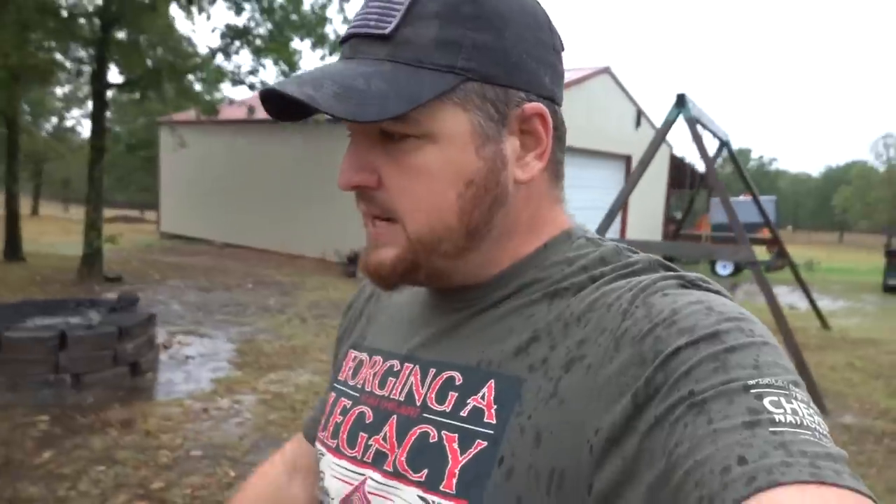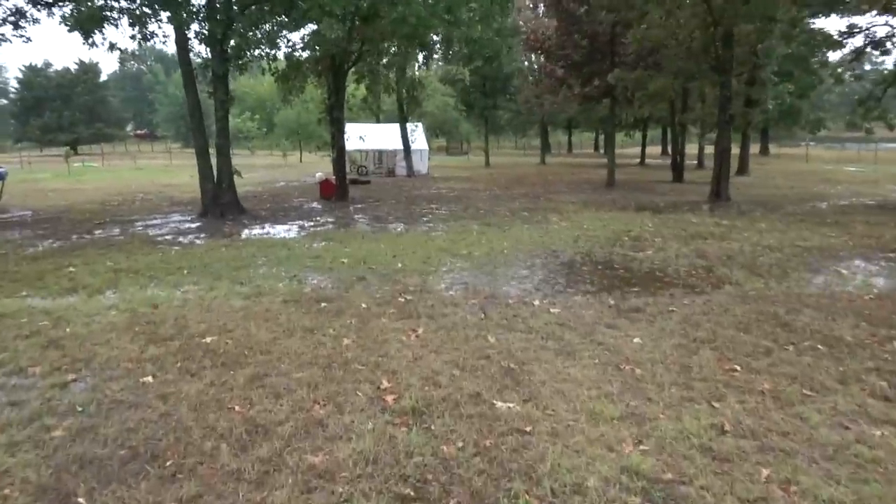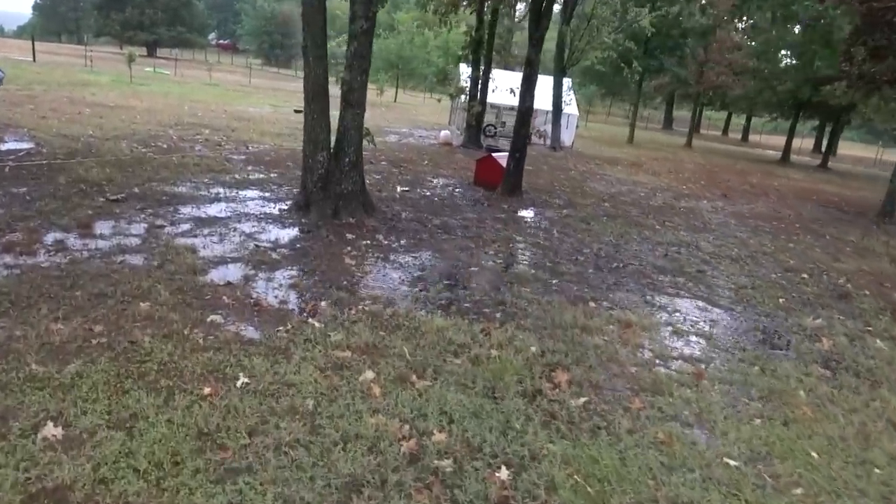Let's go check on the broiler chickens real quick. I know Kaya's dying to come out here and check on them herself, but with the lightning and everything, I told her I'd just do it. We do have the heat lamp on for them, so if they do get wet, they should be able to get right in there and dry off underneath that heat lamp.